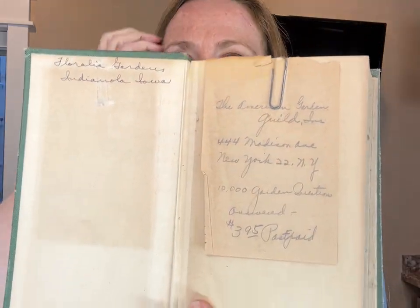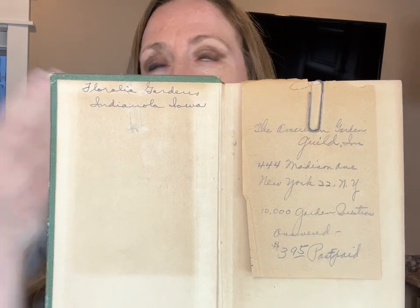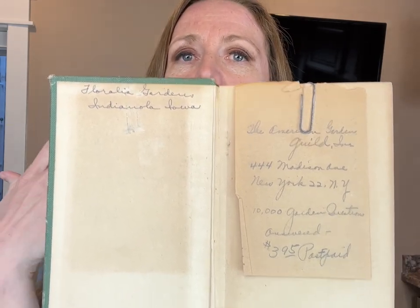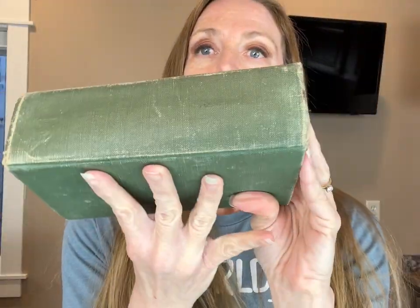Originally what attracted me to this book was the color, but it also is a garden book which I love. I've shared before that I love all the little bits and stuff that come in books — people press flowers, I always find fabric scraps, random things, and little notes. This one has an American Garden Guild address, 'a thousand garden questions,' from Indianola, Iowa. It's a nice garden book, but there really aren't images like the last garden book I had — it's informational, not a bunch of beautiful graphics. But green and garden — I love it.